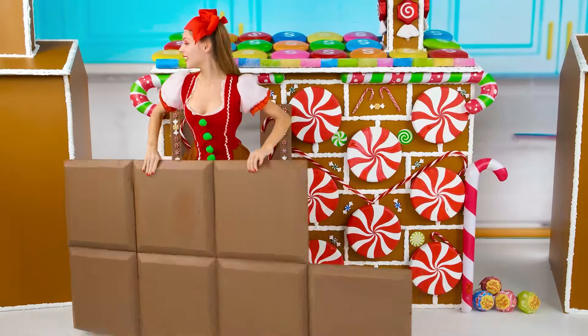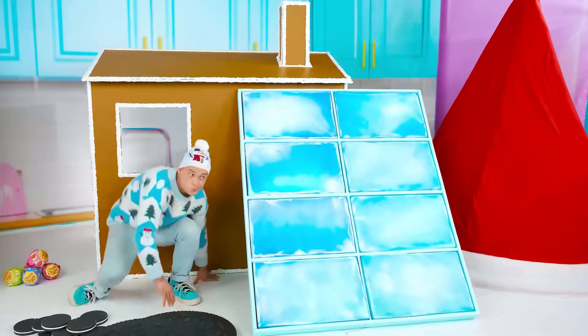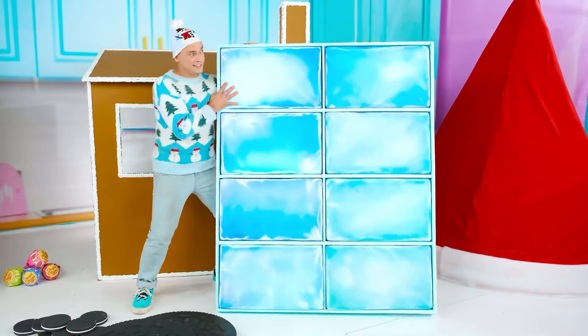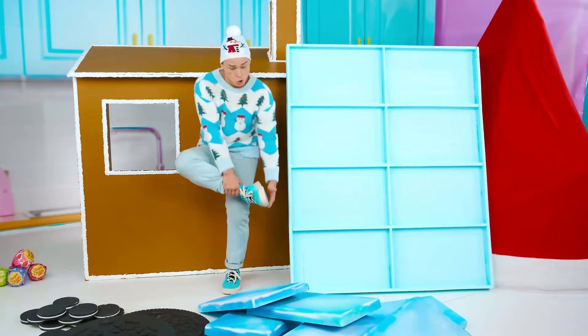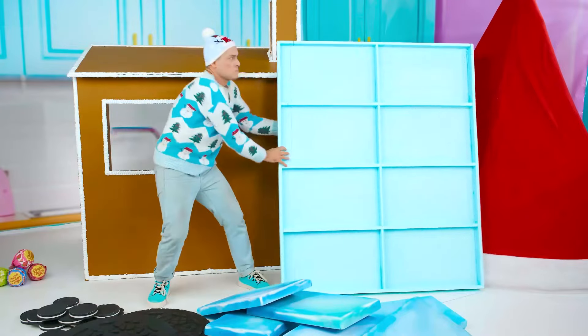My house is almost ready! Cool, I'm done! So now it's me! Let's start with the marmalade tiles! Ouch, it hurts so much! Stupid jelly beans! I hope at least as wall decoration they will work well!